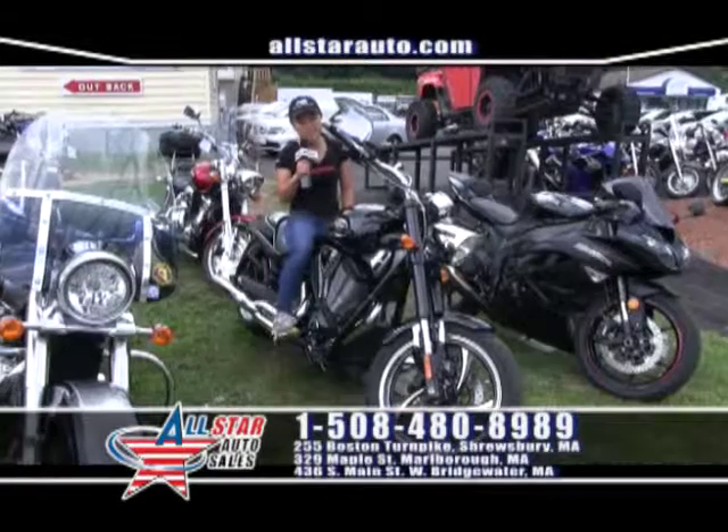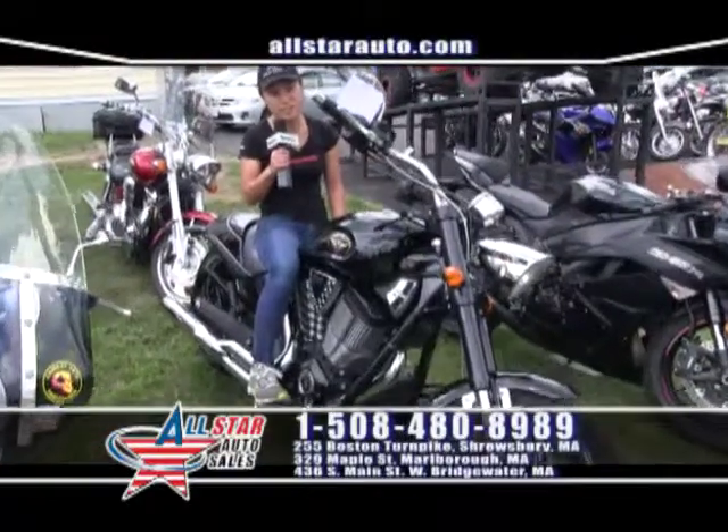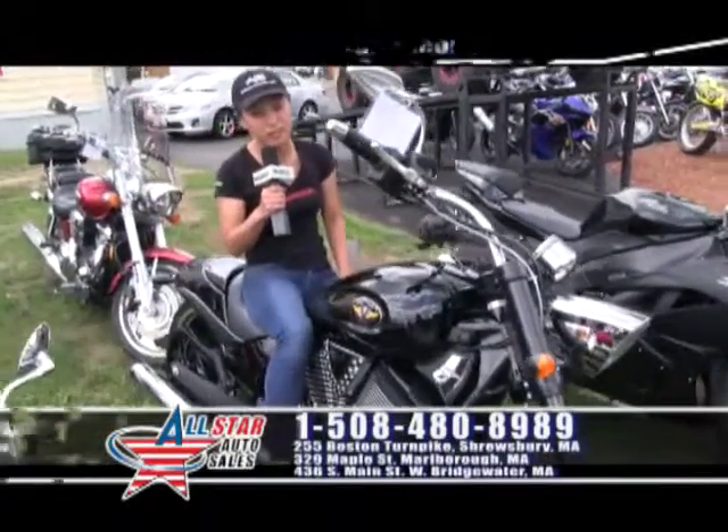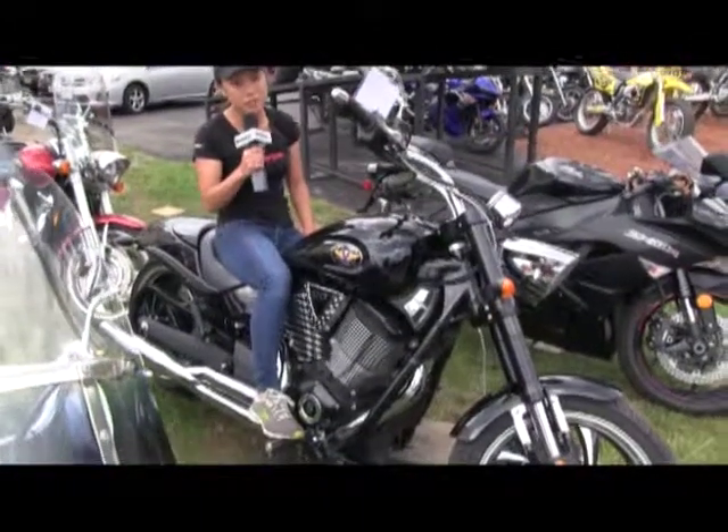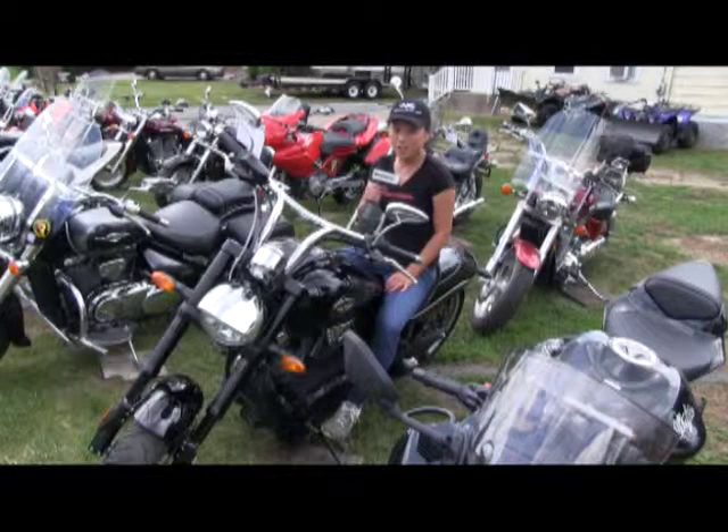Here we have a 2010 Victory 8 Ball with only 9,000 miles on it for $10,900. It's got an aftermarket headlight, bars, mirrors, and pipes. We have guaranteed credit approval on this bike. Stop in at All-Star Cycles today.